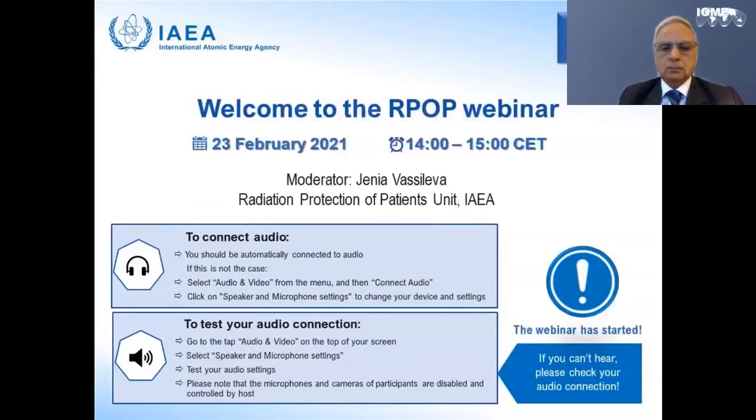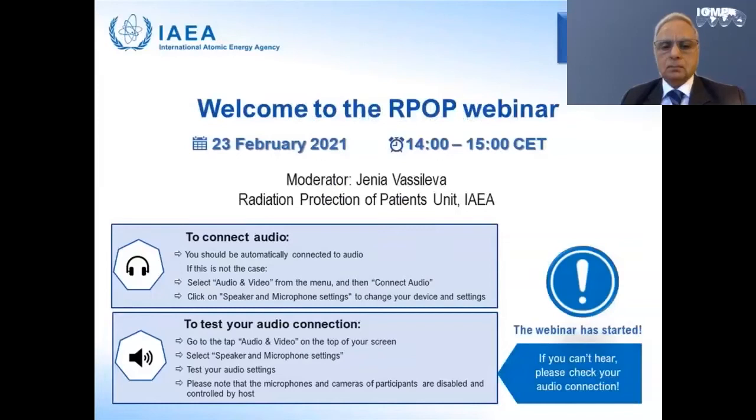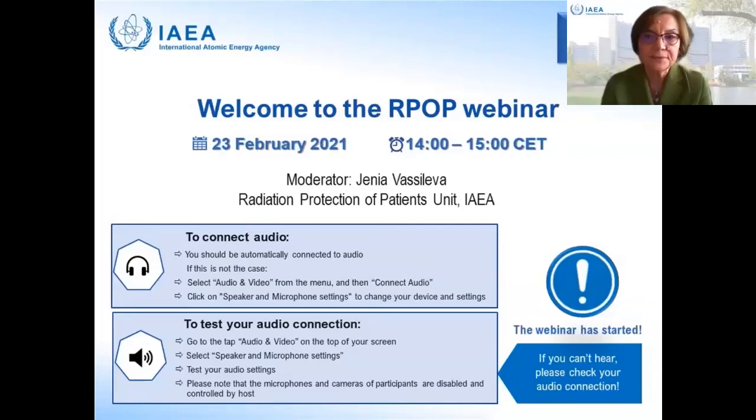Hello everyone, welcome to the first Q1 2021 webinar on radiation protection in medical uses of ionizing radiation, organized by the International Workforce of the IAEA. I am Zania Vasiljeva, a radiation protection specialist at the radiation protection of patients unit of the IAEA, and I will be moderator of today's webinar. The webinar will last approximately 60 minutes, including a question and answer period at the end of the lecture.